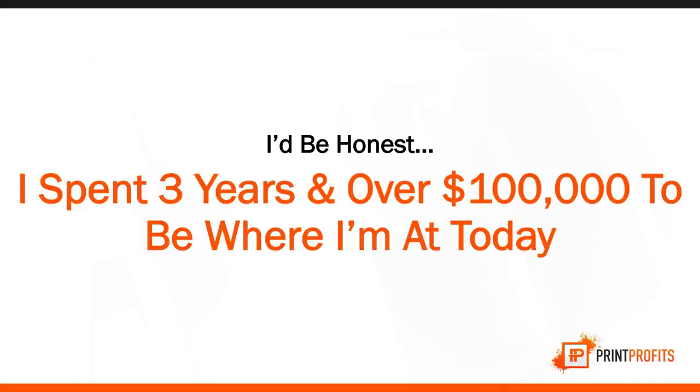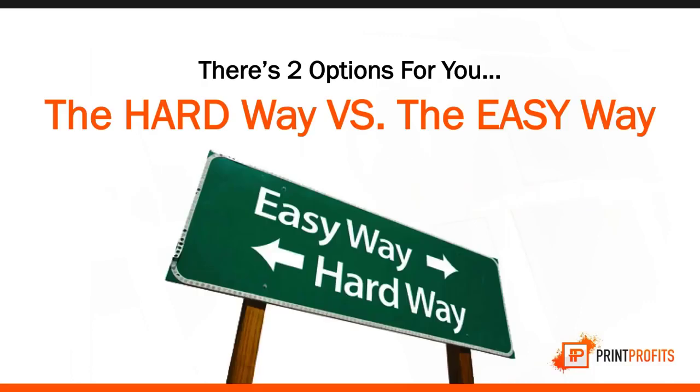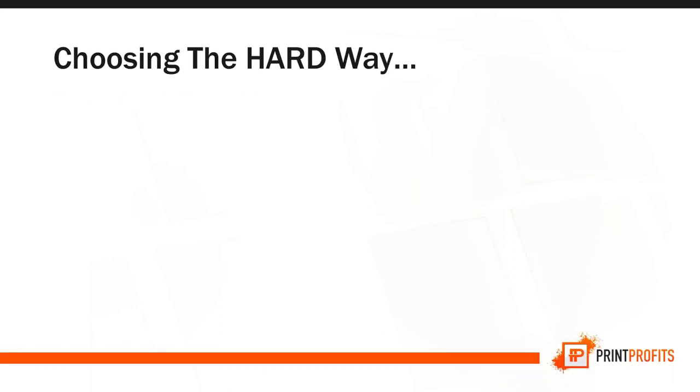I have to be honest with you — I spent three years and over $100,000 just to get where I am. You have two options: the hard way or the easy way. Going the hard way, you'll spend hundreds of dollars trying to figure it out, invest thousands just to get a sale, and be overwhelmed and confused. People fail because they don't know what to do next. Going the easy way, you get my step-by-step system, full video training, access to a private community, and direct mentorship and hand-holding guidance from me.